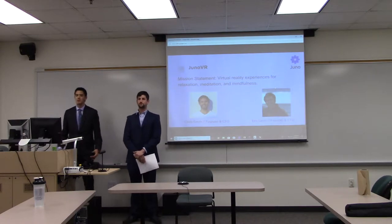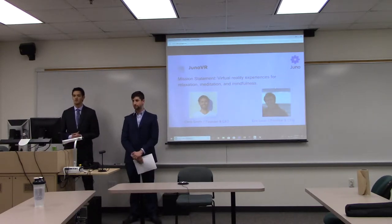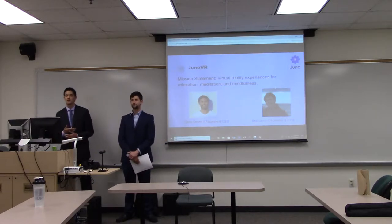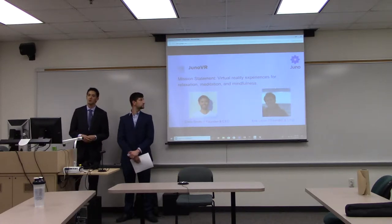You're probably wondering who Juno VR is. Juno VR is a small company. We were given this capstone project — thankfully our faculty advisor went to a conference and met Chris Smith, the founder and CEO of Juno VR.